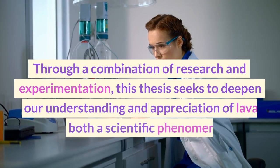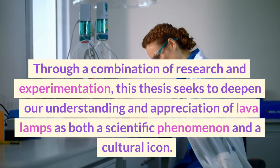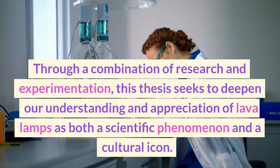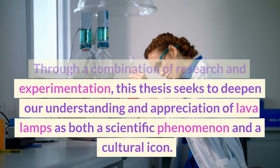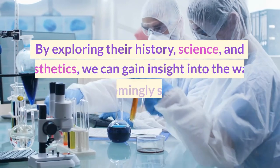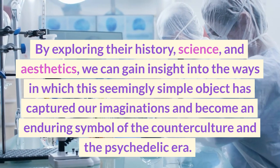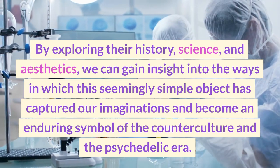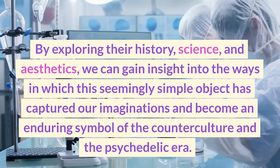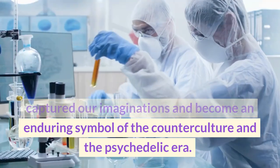Through a combination of research and experimentation, this thesis seeks to deepen our understanding and appreciation of lava lamps as both a scientific phenomenon and a cultural icon. By exploring their history, science, and aesthetics, we can gain insight into the ways in which this seemingly simple object has captured our imaginations and become an enduring symbol of the counterculture and the psychedelic era.